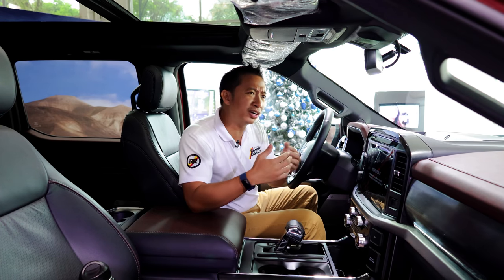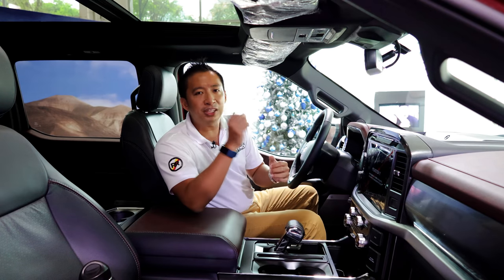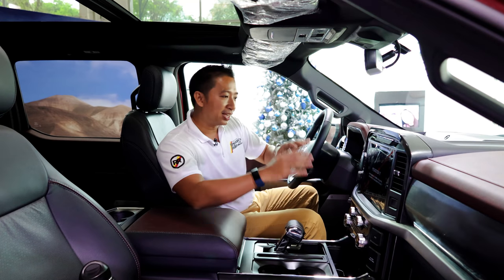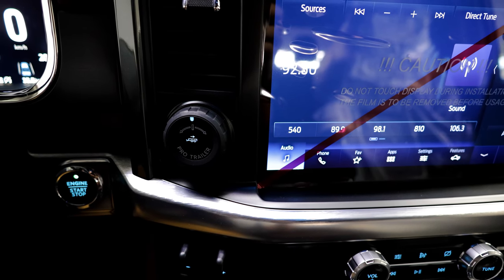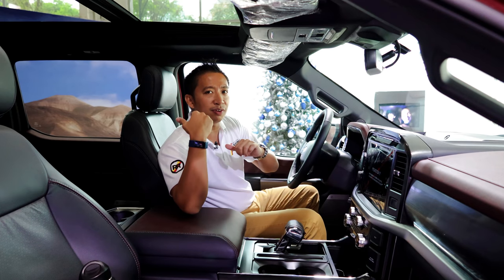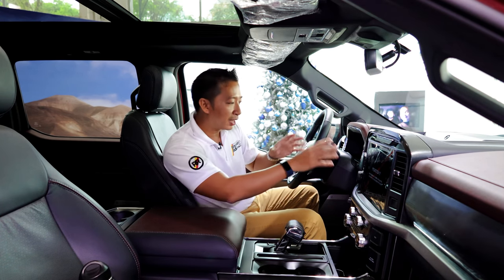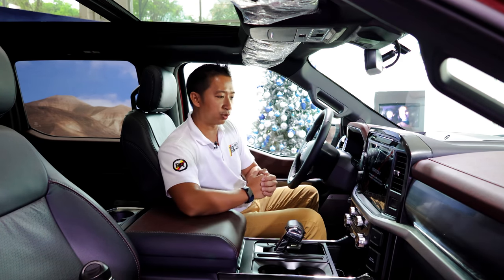The thing is, if you are driving a manly truck like the F-150, you better be able to park this thing on your own — but that's just my opinion. Beside the infotainment system, there's a knob that says Pro Trailer, which essentially assists you whenever you're reversing the F-150 with a trailer hooked up at the back. That will help you reverse this thing like a professional truck driver.